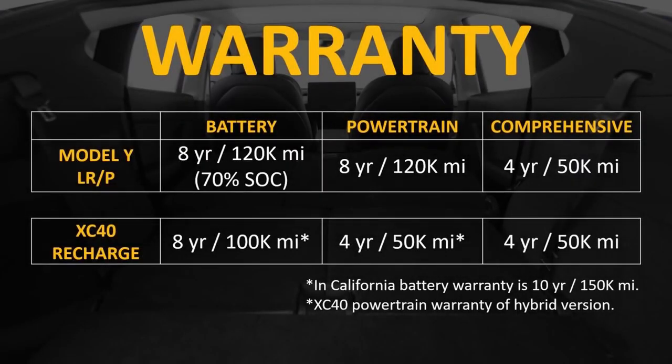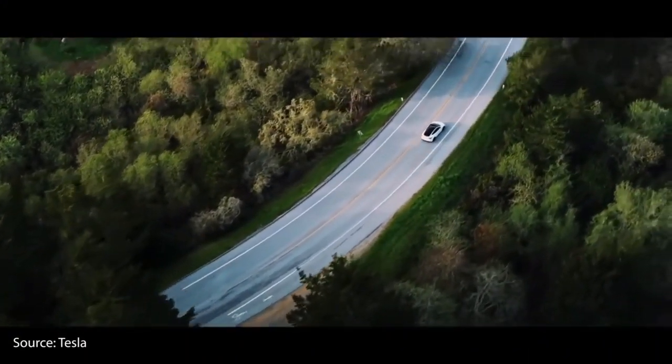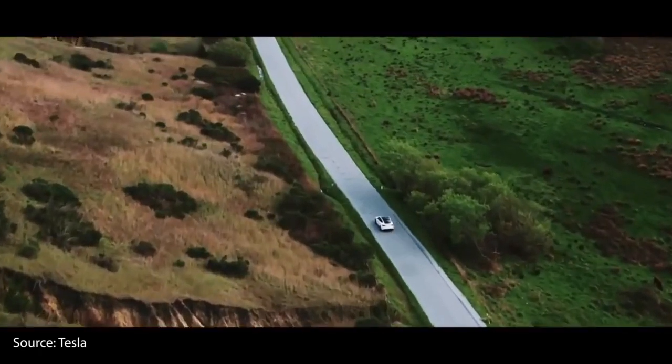Let's compare the warranties for these vehicles. Tesla's battery in the Model Y Long Range or Performance variant is guaranteed for 8 years or 120,000 miles, while Volvo's battery in the XC40 Recharge is guaranteed for 8 years or 100,000 miles, unless you live in California, in which case you get a 10-year, 150,000-mile warranty. Tesla's powertrain guarantee is also 8 years or 120,000 miles, while their comprehensive warranty is 4 years or 50,000 miles. The XC40 Recharge powertrain warranty is 4 years and 50,000 miles, the same as the comprehensive warranty. Therefore, Tesla has a slightly better warranty than Volvo, particularly when it comes to the powertrain.